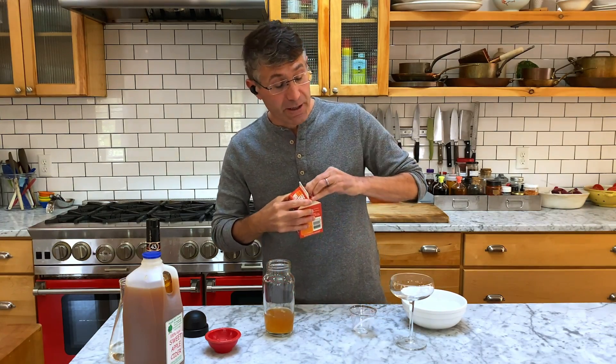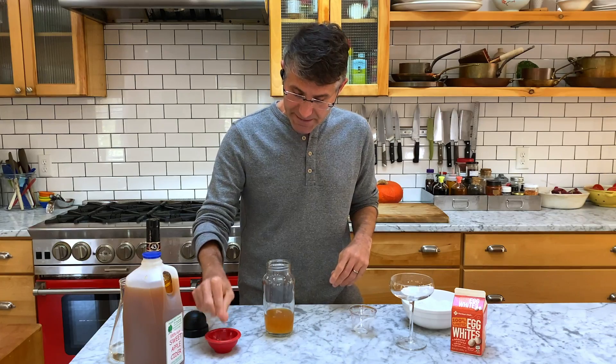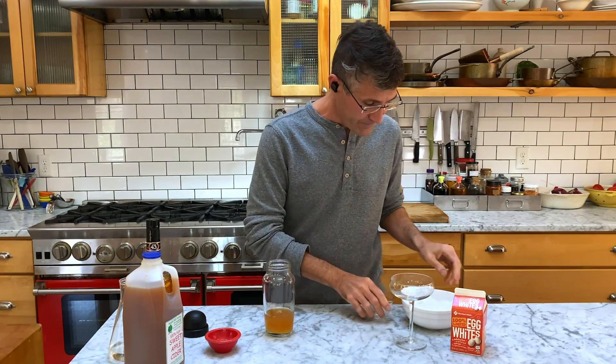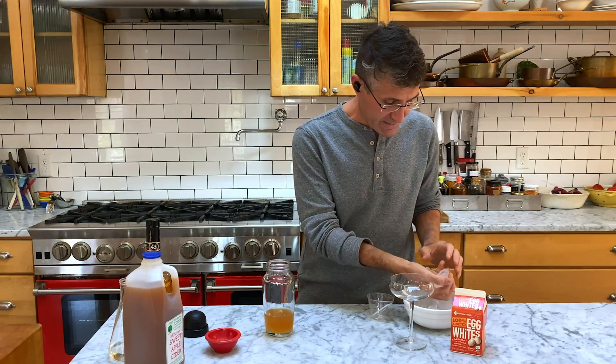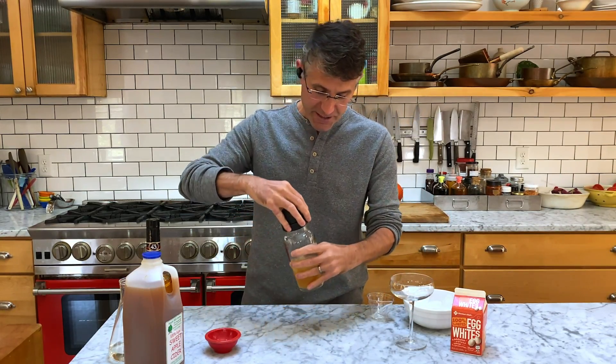Just as in our cooking, salt balances the flavors in our cocktails, so we're going to add six to ten granules of kosher salt — that's all you need. We're going to put some ice in, and then give it a good shake.